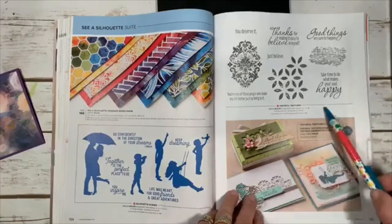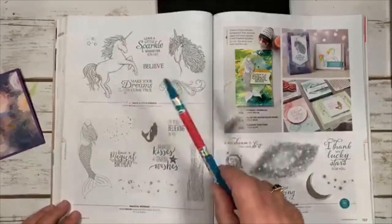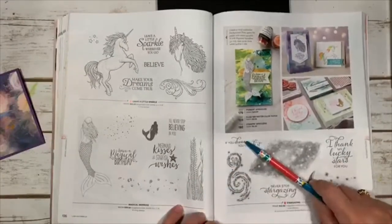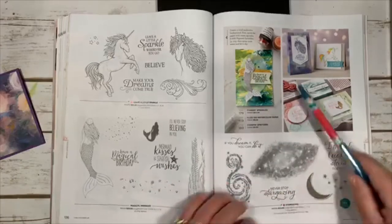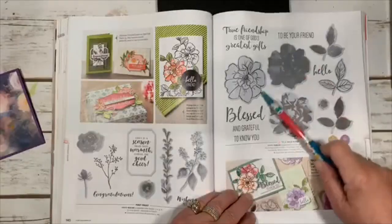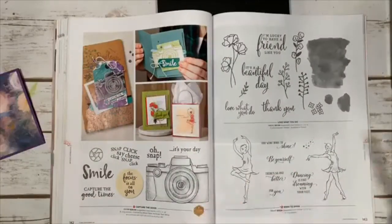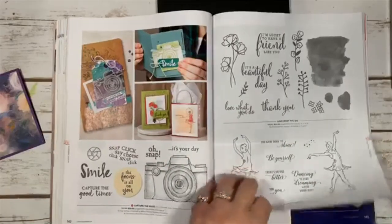Tasteful Textures has cool backgrounds and sayings. Leave a Little Sparkle is fun — kids love unicorns. Stargazing is beautiful, and pretty for Christmas too. Lucky Stars is cute — maybe even for St. Patrick's Day — it also coordinates with Magical Mermaid as a background. Seaside Notions is great for beachy friends. To a Wild Rose is another beautiful floral set, available as a bundle with dies. Born to Shine is great for dancers.